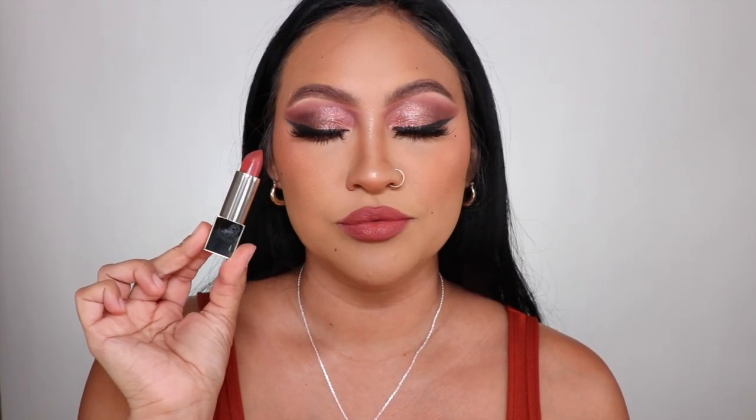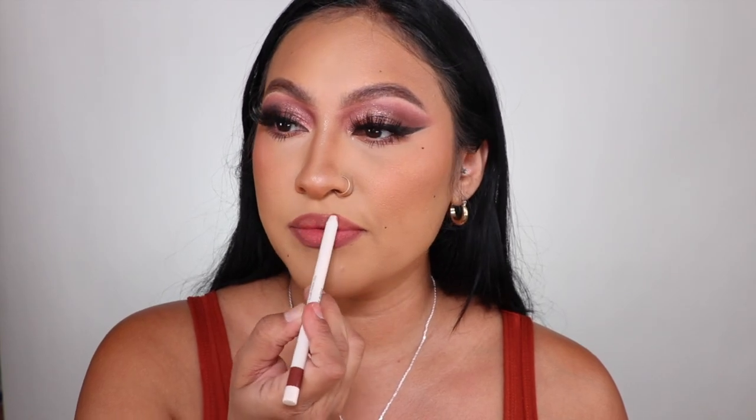I'm going to try 'Gifted.' The last one is called 'Strong.' I feel like a badass.